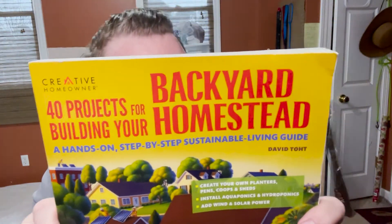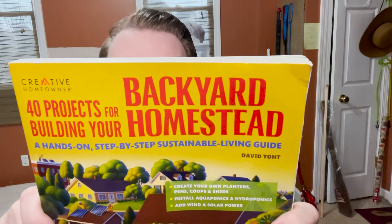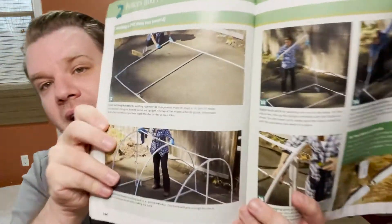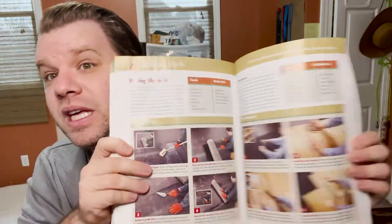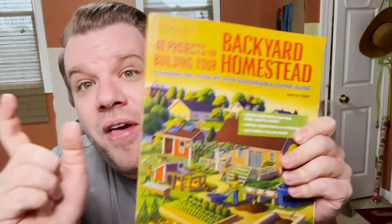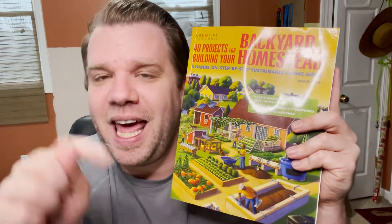The next one I use all the time is called The Backyard Homestead, and it's 40 different projects for building your backyard homestead — things like fences and pens, sheds, solar and wind power, and raised bed gardens. It has step-by-step instructions for all of them. I will be using this in a lot of upcoming videos as we prepare the farm for animals. I just received my Murray McMurray Hatchery catalog so I will be ordering soon, but we've got to get all this stuff done first. That's number four — Backyard Homestead — and there is a link in the description box to get this as well.